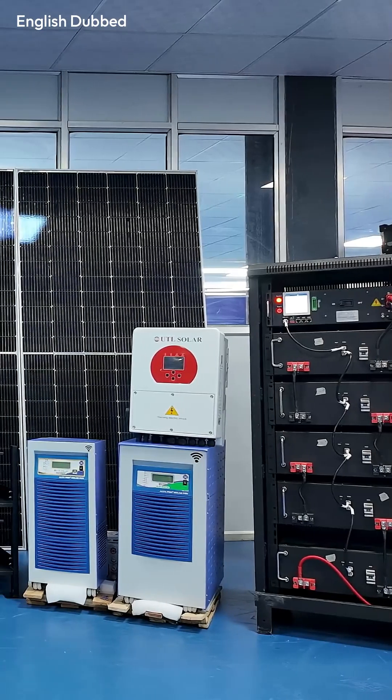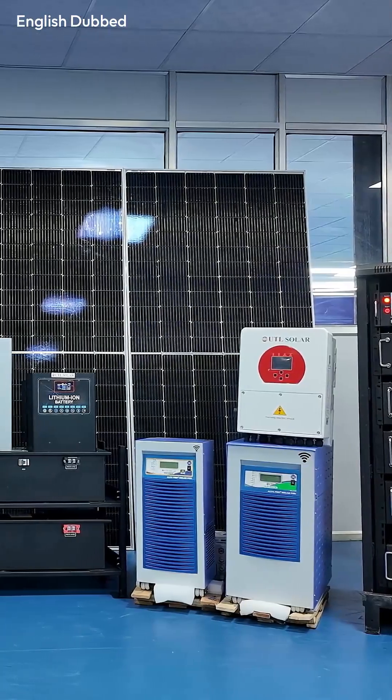So overall, if you want a lithium-based system, UTL is the clear choice because they support lithium on both off-grid and hybrid systems. But if you prefer Luminous and want a lead acid off-grid system, then Luminous will be the best option for you.